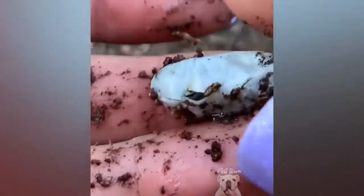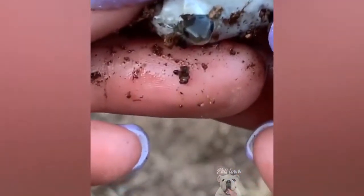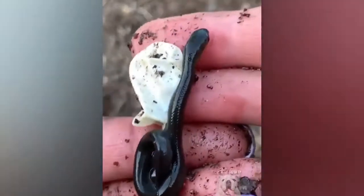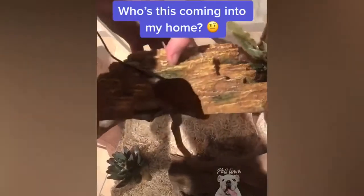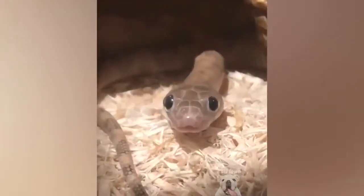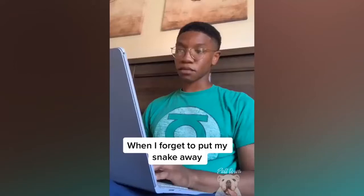I found this — looks like a big ant egg or something. Oh my god, something's sticking its head out! If you find these little white eggs, this is what comes out of it — a baby snake. Who's this coming into my home?